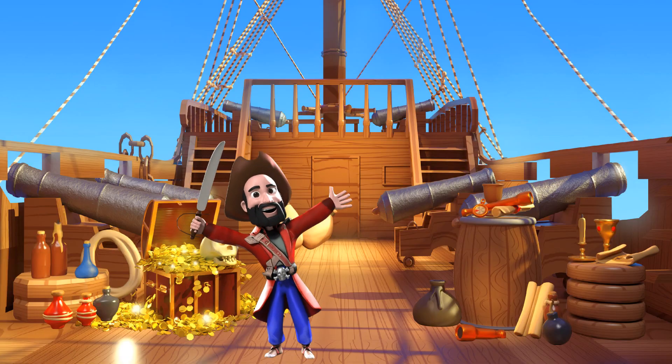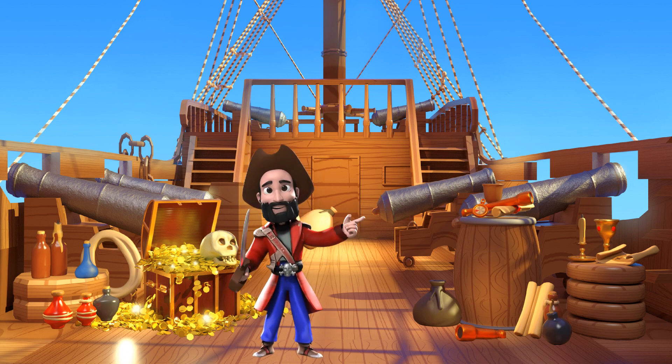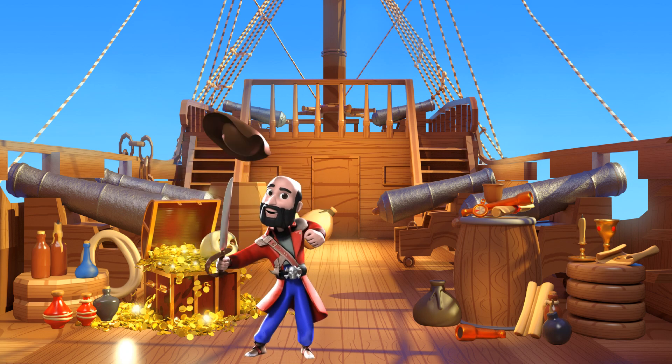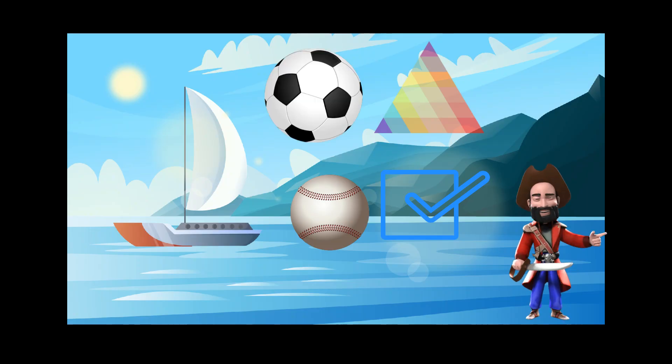Hello everyone, I'm Captain Shape, and I'm here to help you learn all about different shapes. Are you ready for some fun? I'll show you how shapes can be big, small, and everything in between. Let's get started.